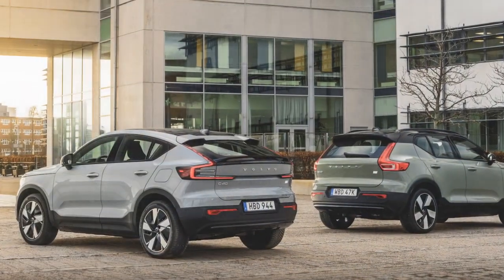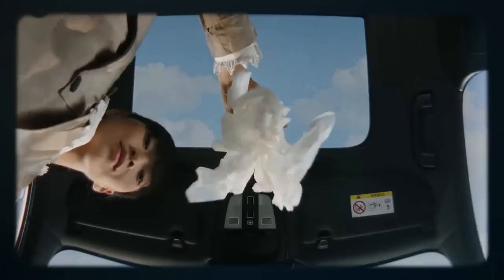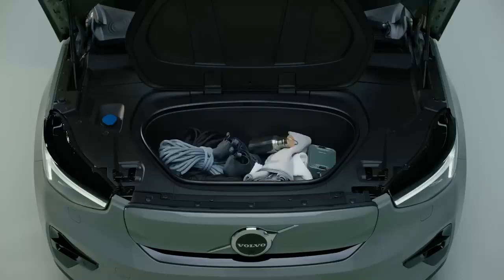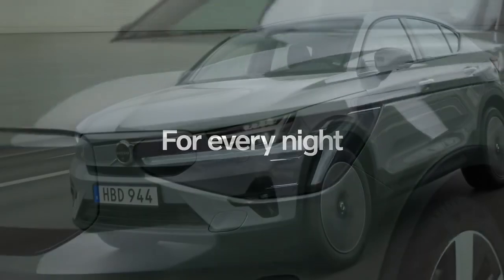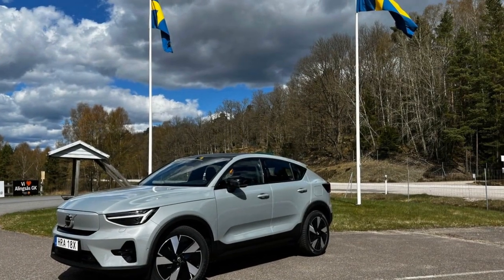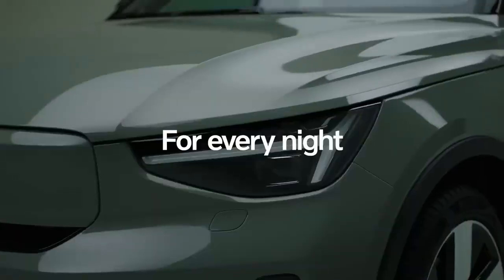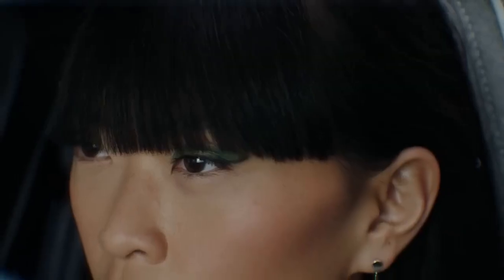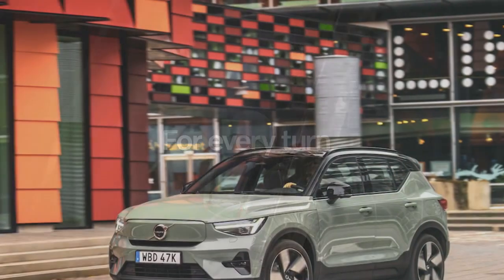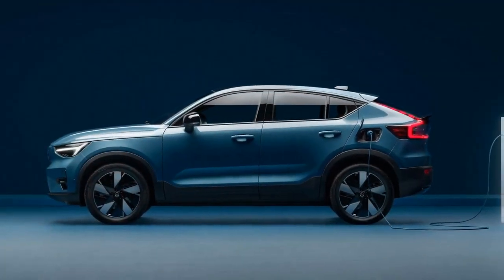3. Stylish design — Volvo's commitment to Scandinavian design is evident in the C40 Recharge's sleek and modern aesthetics. Its coupe-like roofline and distinctive front-end design make it stand out in the electric SUV market. 4. Luxurious interior — the cabin offers a premium and comfortable experience with high-quality materials and advanced technology. The Android Automotive-powered infotainment system provides seamless connectivity and a user-friendly interface. 5. Advanced safety features — Volvo is renowned for its safety innovations, and the C40 Recharge includes semi-autonomous driving capabilities to enhance driver and passenger safety. 6. Fast charging — the C40 Recharge supports fast charging, allowing the battery to reach 80% capacity in around 40 minutes, enhancing convenience and reducing charging downtime.